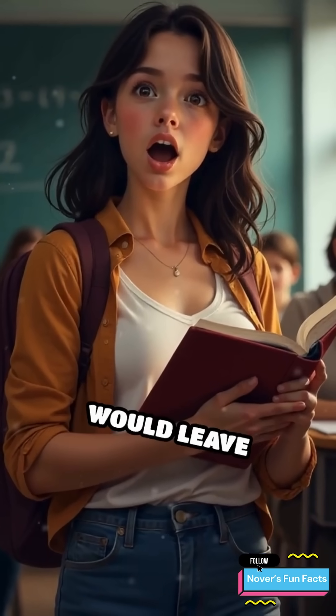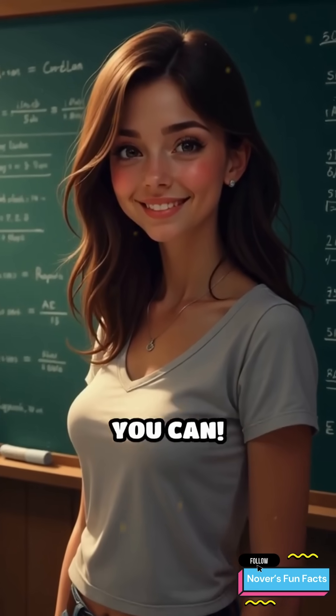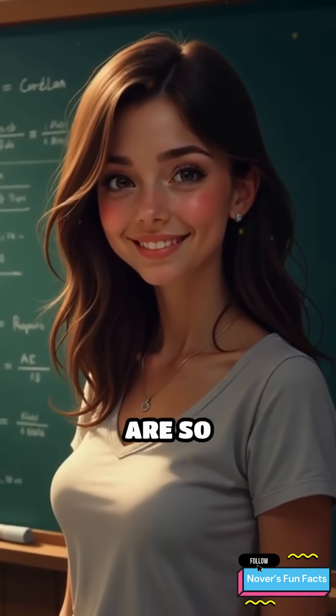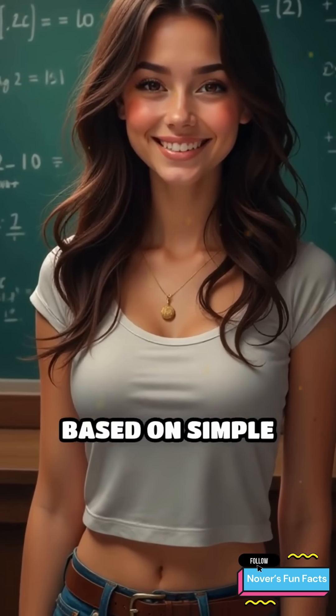Ever wished you could perform math tricks that would leave everyone around you completely amazed? Well, guess what? You can. These math tricks are so mind-blowing they'll feel like magic, but they're all based on simple mathematical principles. Let's dive in.